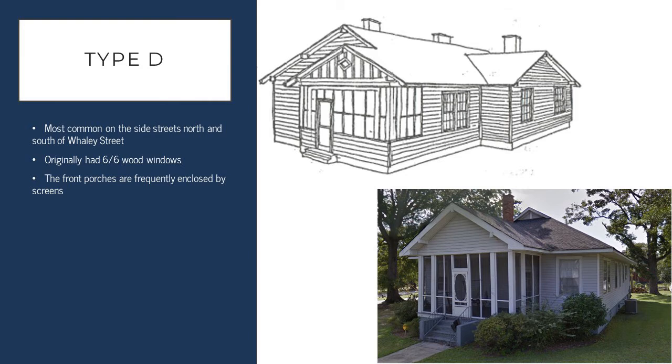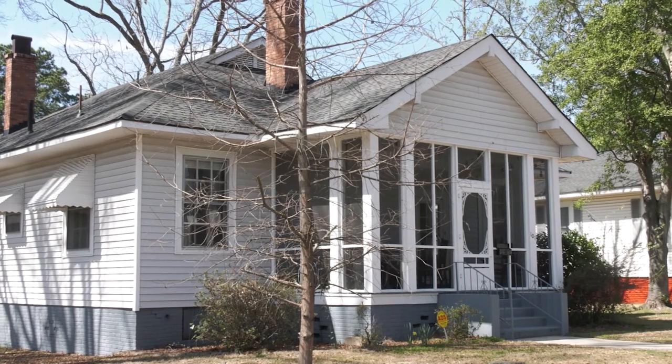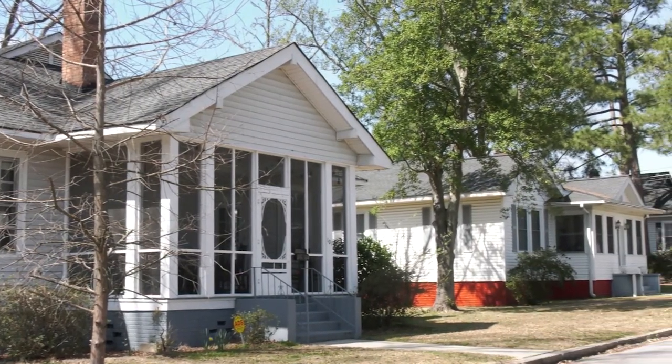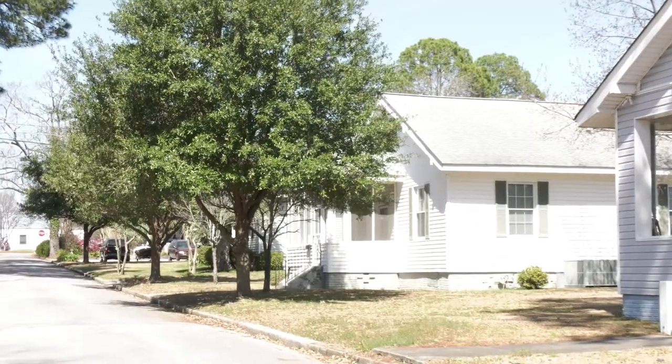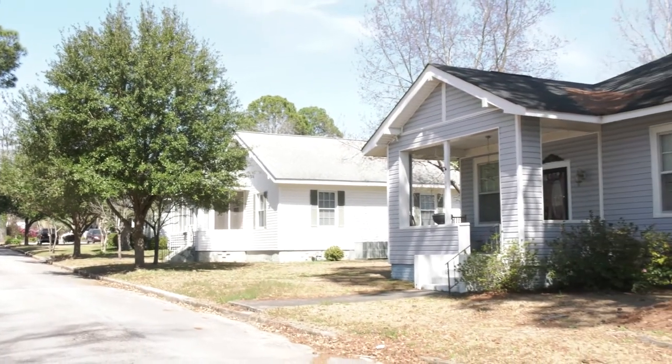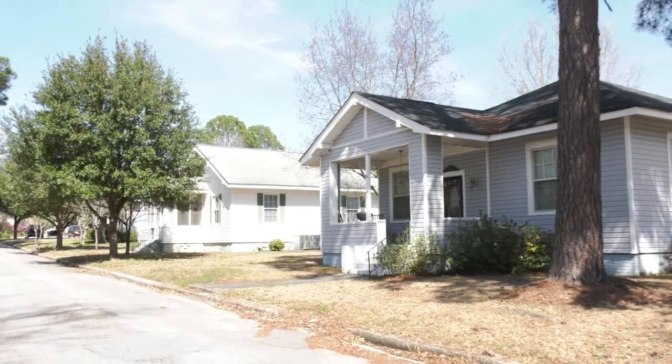The last historic house type is the Type D structure. These were the more recent additions to the neighborhood and are more commonly found on the side streets north and south of Whaley Street. They frequently have enclosed front porches and reflect the bungalow style seen in construction by the Pacific Mill Company in the Whaley and Granby districts.